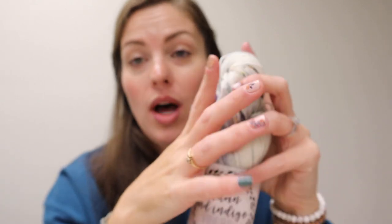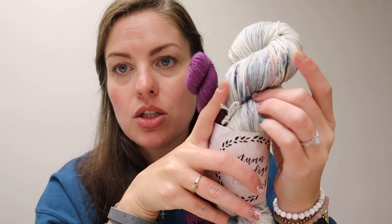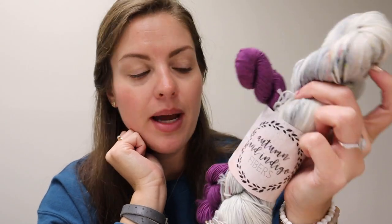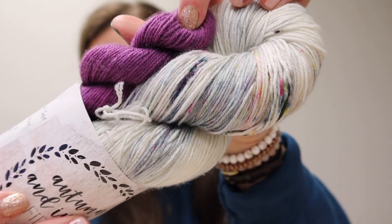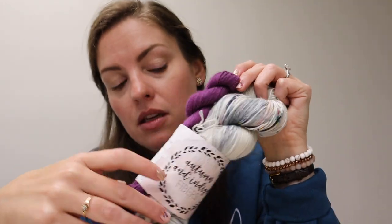I really wanted to do it for my mother-in-law. I think she would have loved either of these yarns, so I had the poll up to see which one because I could not decide, and this is the one that won. I'm pretty sure there are two names on here — I think this is Gray October and this must be Midnight. This is Autumn and Indigo Fibers, their classic sock set: 75% superwash merino wool, 25% nylon, 100 gram skein and then a 20 gram mini skein. Very, very pretty.